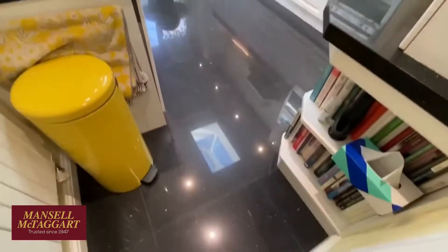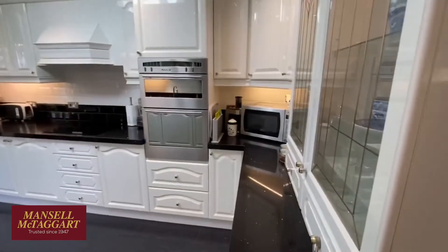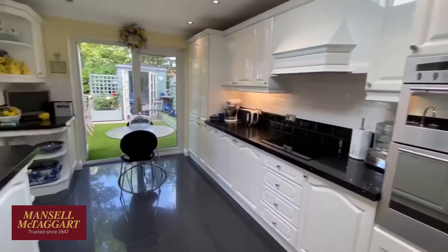And then the kitchen's at the back — again refitted a few years ago. Really nice tiled floors in here. And like the rest of the house, it's absolutely spotless.